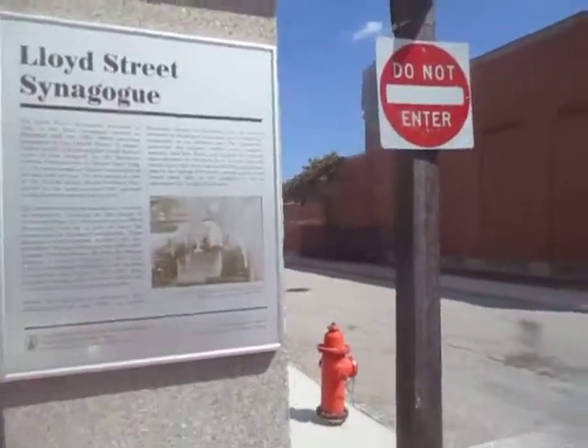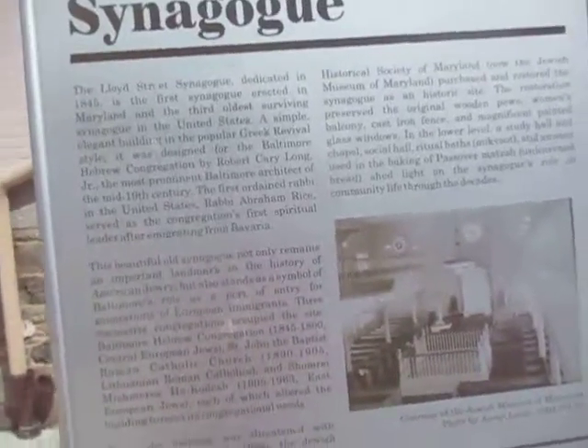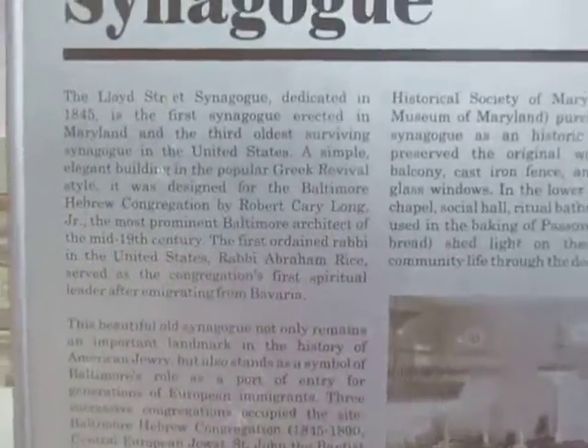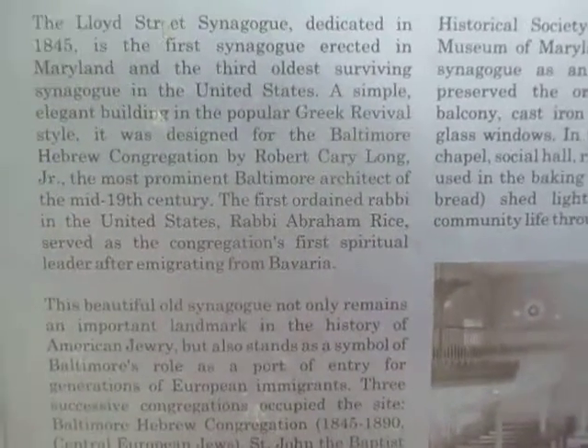This is called the Lloyd Street Synagogue. Very historical. I'm going to show you the dedicated sign that they put here in 2005 talking about this place. This area used to have a lot of Jewish people. Some of the delicatessens are still around, but the Lloyd Street Synagogue was dedicated in 1845.